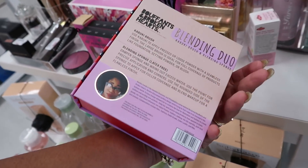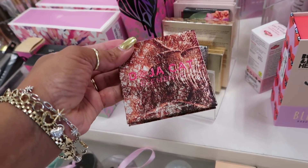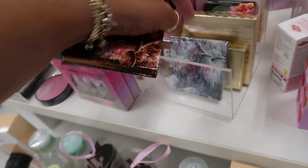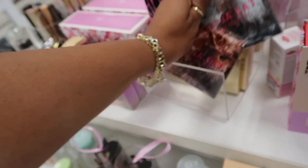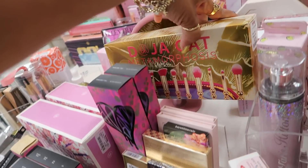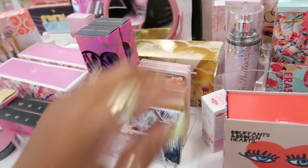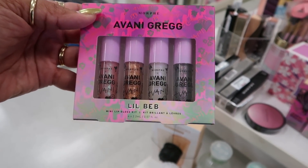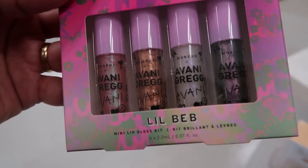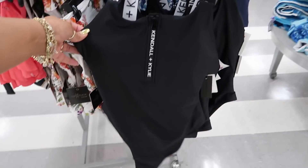Kabuki brush and a blending sponge — $5.99. Doja Cat — I saw the brushes at a different store, they were really pretty. This is $5. Doja Cat Elements. So bronze mini quad and silver. There's the brushes — Metamorphosis, $12.99. Avani Greg mini lip gloss kit — those are some pretty colors. $6.99. Kendall and Kylie — a little bathing suit, $30.